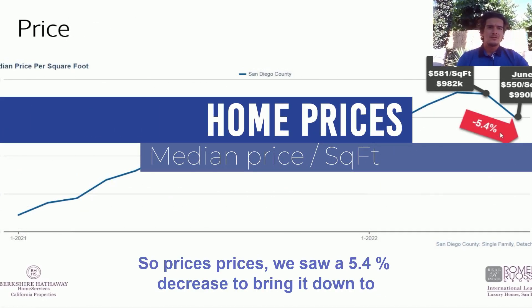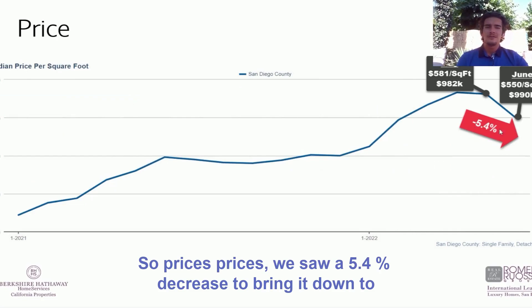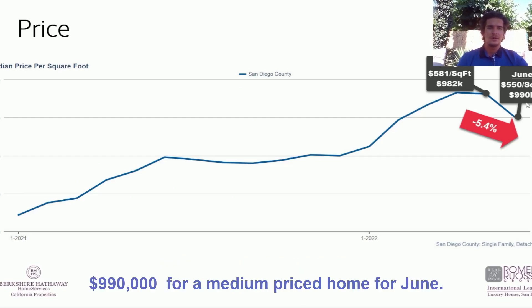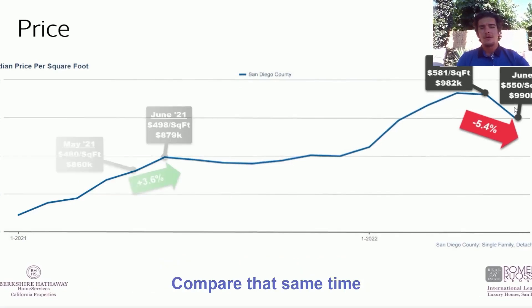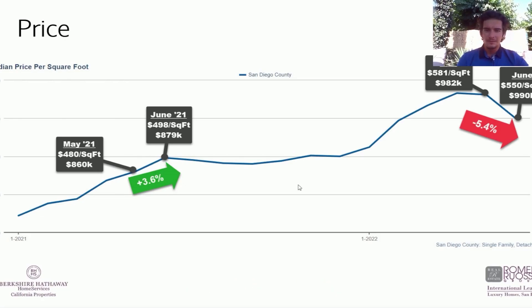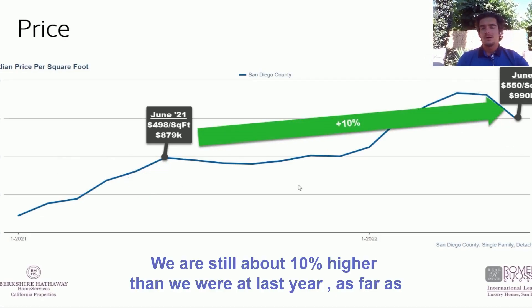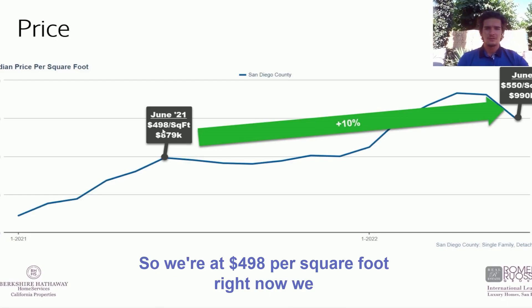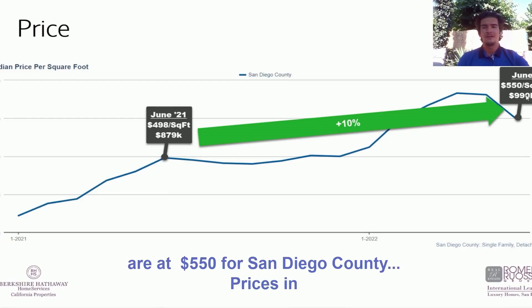For prices, we saw a 5.4% decrease, bringing it down to $550 a square foot — that's about $990,000 for a median-priced home for June. Compare that to the same time last year when we had a 3.6% increase at $498 a square foot. We are still about 10% higher in prices than we were last year, going from $498 to $550 per square foot for San Diego County.